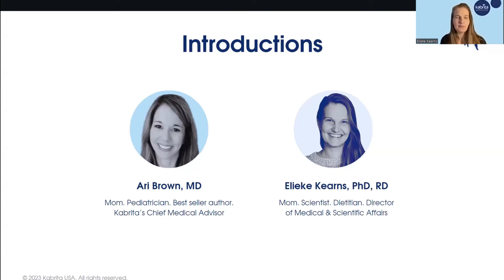Let me take a brief moment and properly introduce myself. My name is Alika. I am the Director of Medical and Scientific Affairs here at Cabrita. We are a Dutch goat milk-based formula company, and our products, our research, our farmers — I truly can't wait to tell you all about throughout this session.